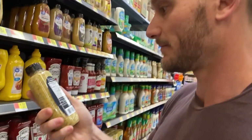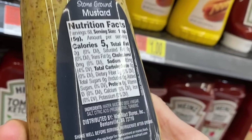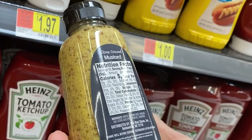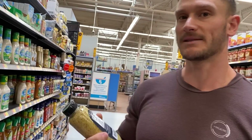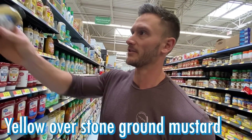For stone ground mustard, the only difference is you're having the mustard seeds in there, which adds some calories. Mustard seeds themselves can be somewhat of an anti-nutrient, meaning they chelate some minerals in your body. So you just don't need stone ground — go for regular yellow.